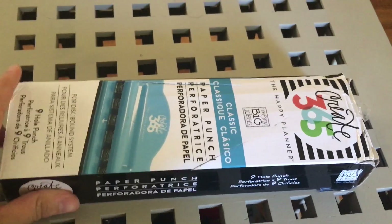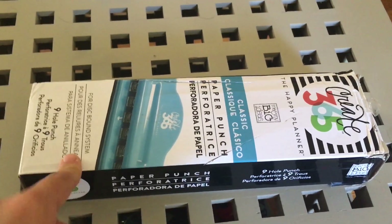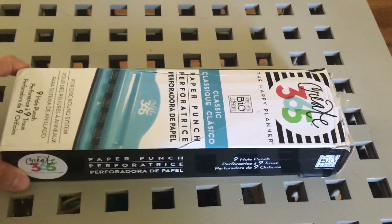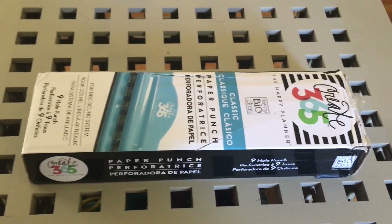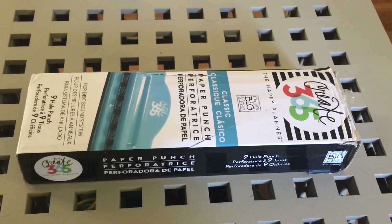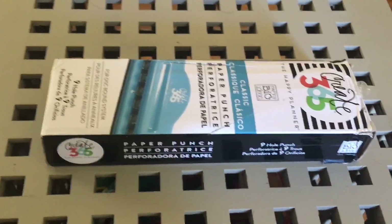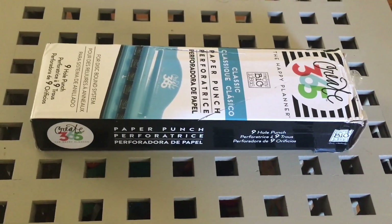Last but not least, I got their new Create 365 hole punch. I was very excited to see this on the shelf and definitely had to grab one, because now I don't necessarily have to buy the Create 365 paper that's already pre-punched — I can just put my own white paper in or whatever I want to do.